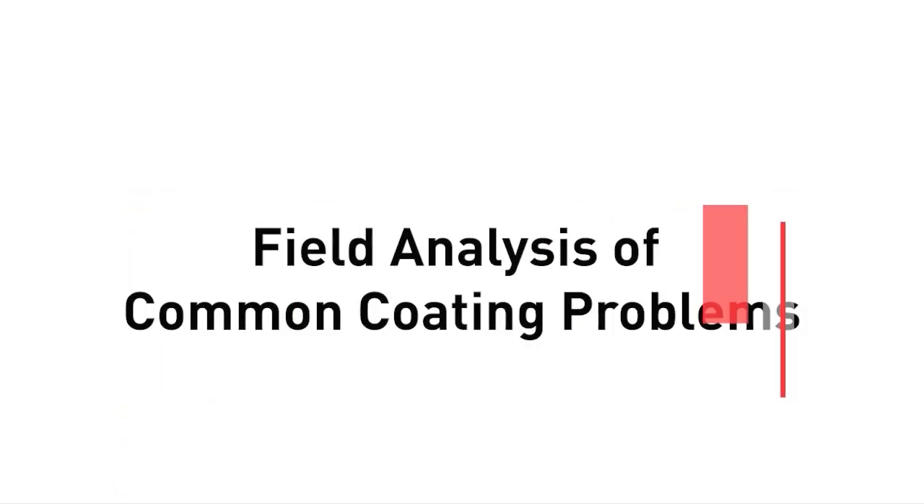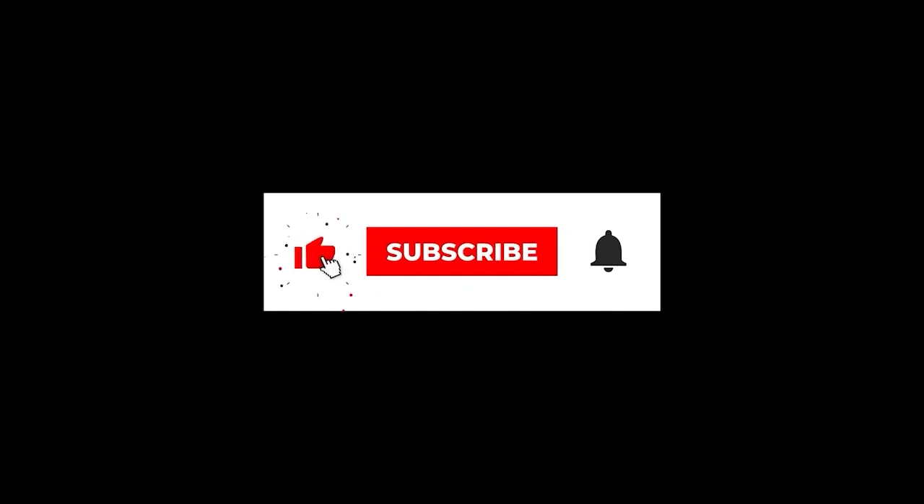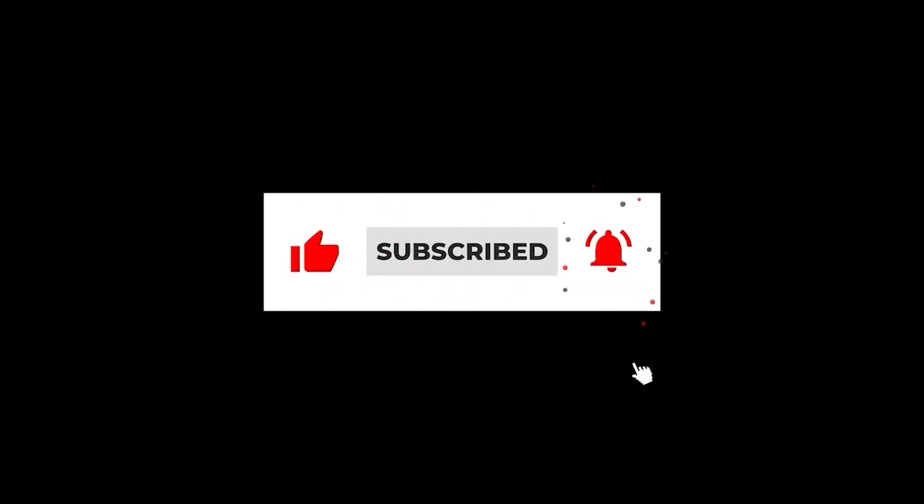Welcome to the Carboline Tech Service Podcast, the go-to industrial coatings podcast. Your hosts are Jack Walker and Paula Jamis. Be sure to hit like, subscribe, and set your notifications on so you never miss any important YouTube content from Carboline. Here we are again — we're doing video this week, so you may be listening on your normal stream, but we'll also have this up on YouTube.